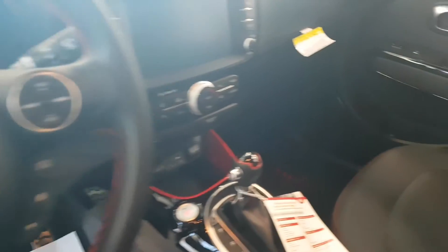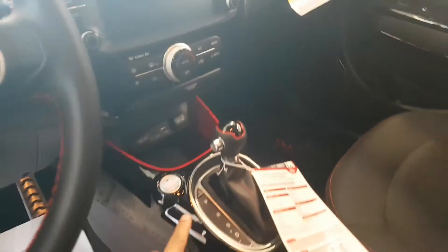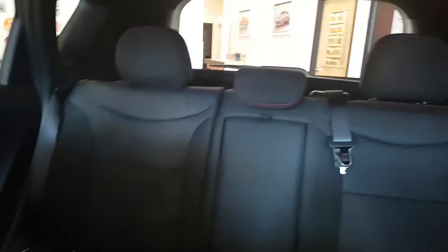Of course all the controls. Beautiful red interior. They got the red stitching on the seats. And of course it's incredibly roomy. This thing is beautiful.